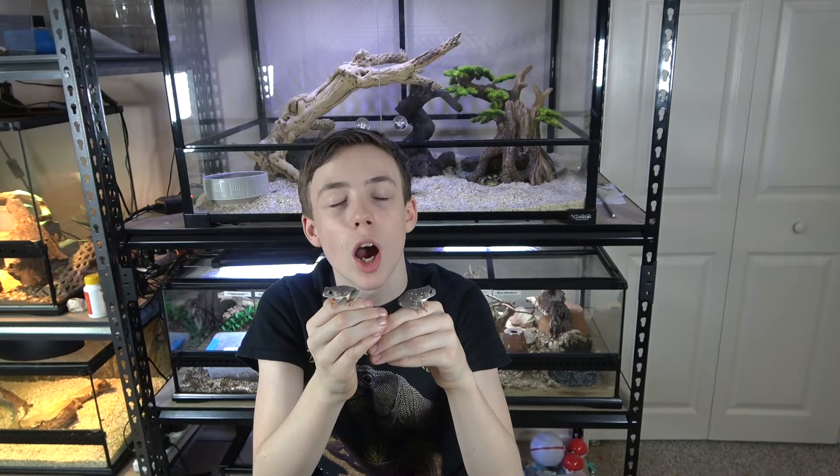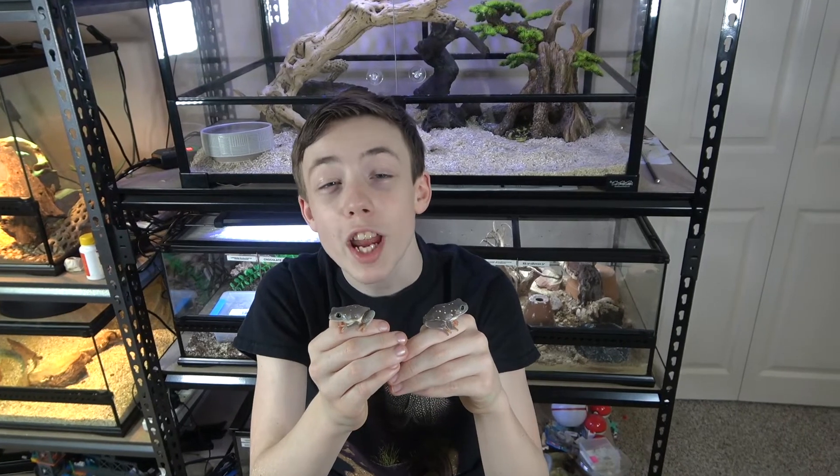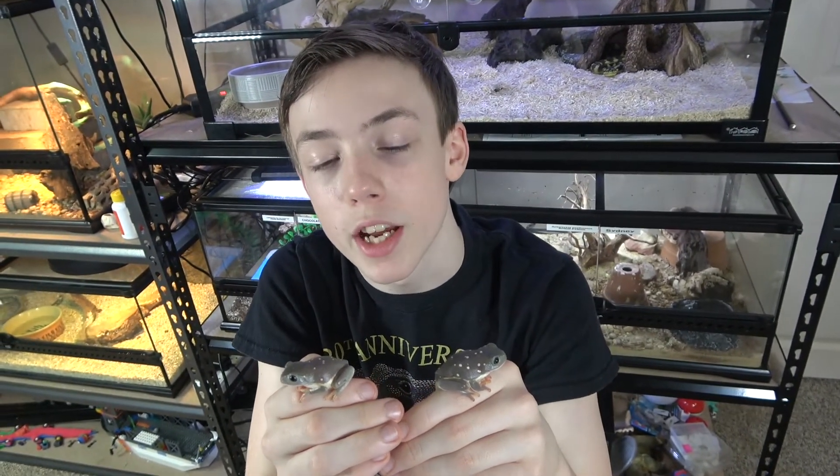The adults need daytime temperatures approaching 80 degrees Fahrenheit with a hot spot of at most 90 degrees, but the young ones will do just fine in any temperature. They can tolerate a 20 degree temperature drop at night, and they will also require at least 12 hours of light for a day-night cycle.